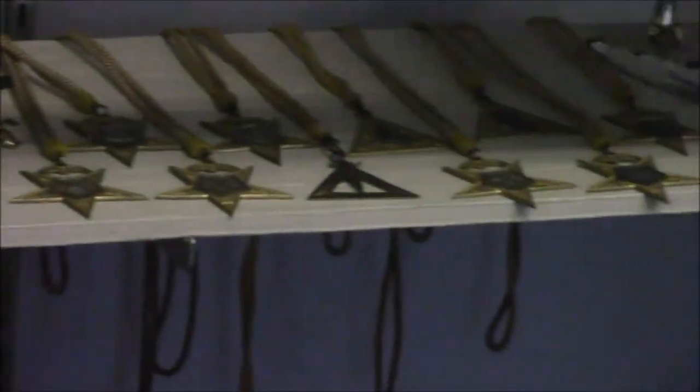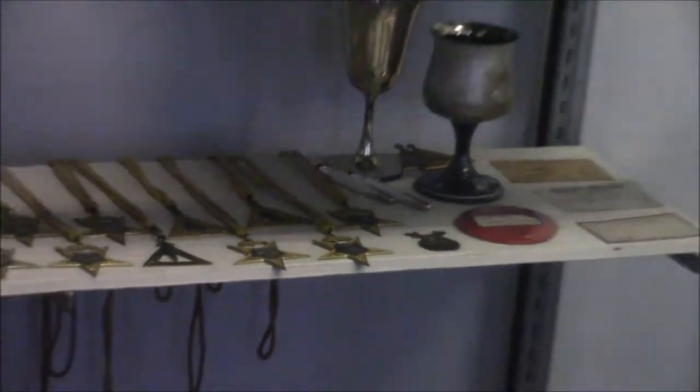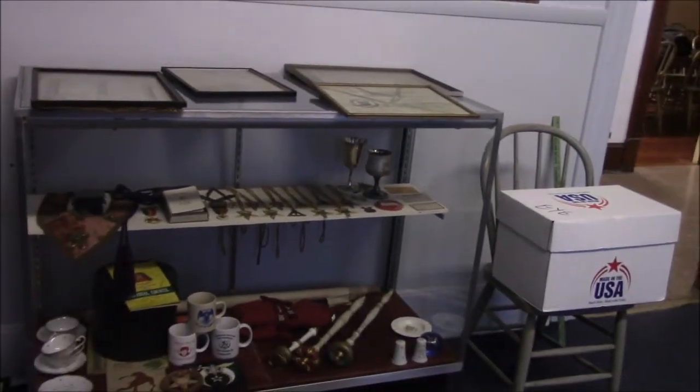A Royal Arch altar. And again, several other items that we'll talk about. We recently acquired a large collection of Masonic books, and so we'll unpack those treasures in the days ahead.